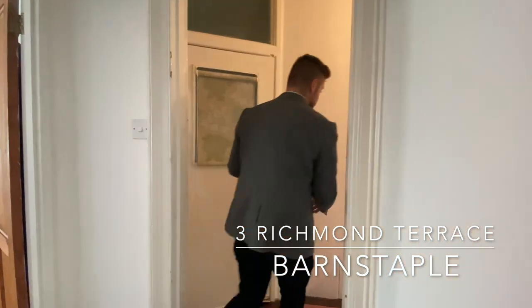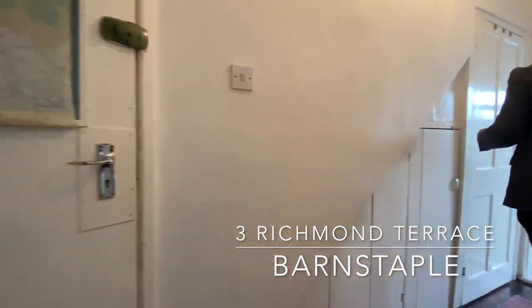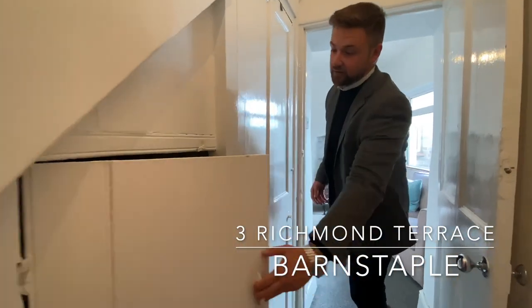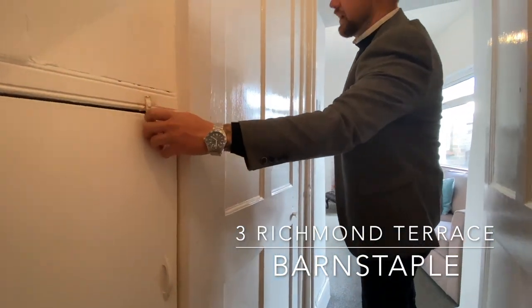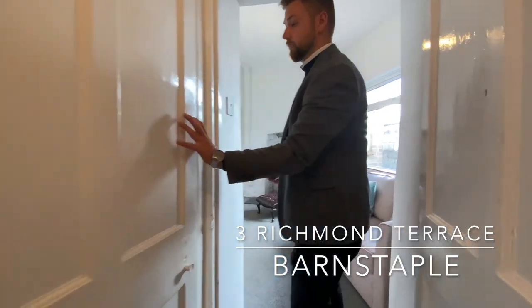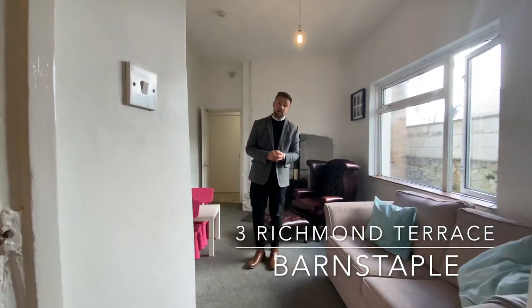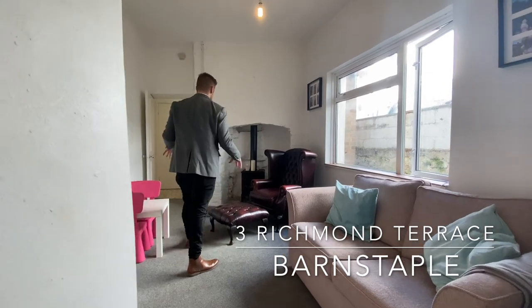Progressing through the property, we have an abundance of storage with built-in cupboards underneath the stairs and another large storage cupboard — perfect for hoovers and ironing boards, out of sight and out of mind.